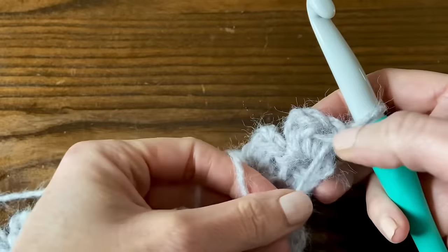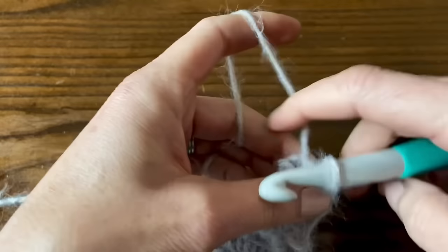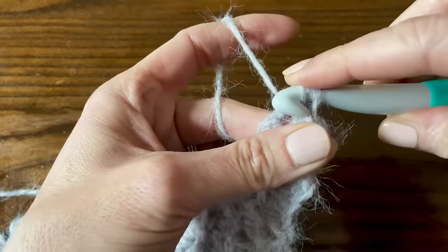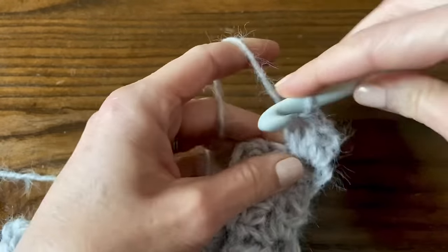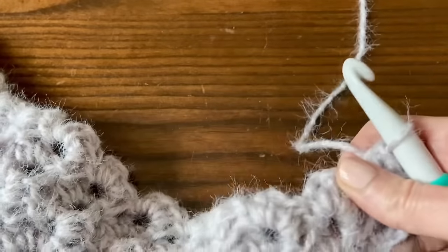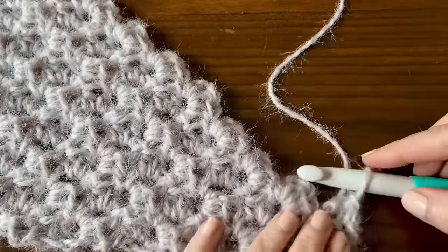The way you start rows 31, 33, and 35 is different - we're not going to chain four. Instead, slip stitch into the two half double crochet stitches and then into the chain two stitch to get into position. Slip stitch into the first half double crochet, the second, and then into the chain two space. Now we've created our corner - this edge stays steady at 30 blocks. You can place a stitch marker there if you want to keep track.